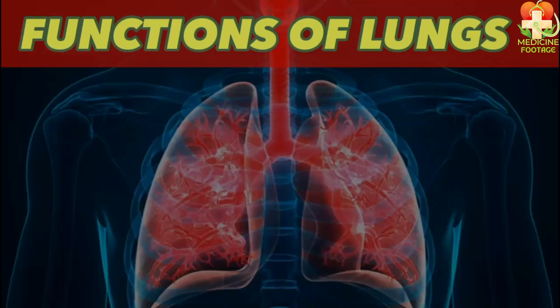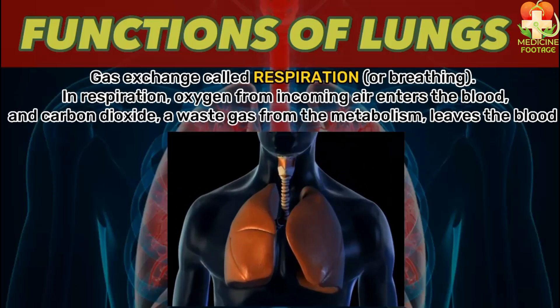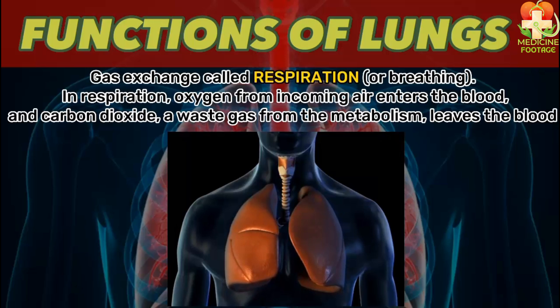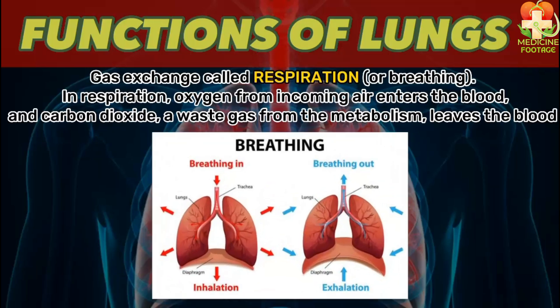Now let's discuss the functions of the lungs. The lungs are responsible for breathing, which is medically known as respiration. Respiration has two parts: inspiration and expiration. Inspiration is when oxygen enters the body through the lungs — it is also called inhalation. Expiration is when carbon dioxide leaves the body — this is also called exhalation. During inspiration, the diaphragm moves downward, while during expiration the diaphragm moves upward.